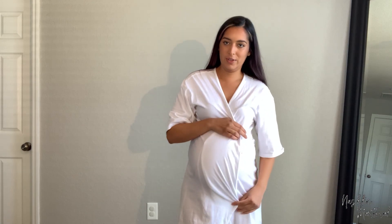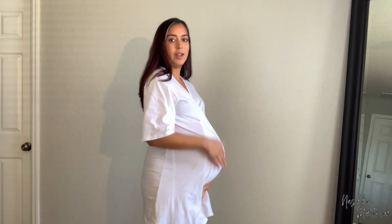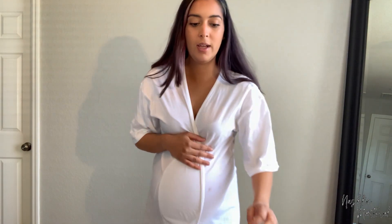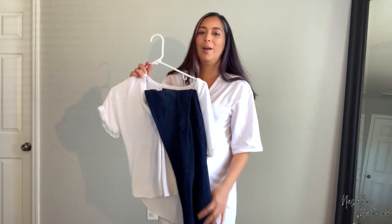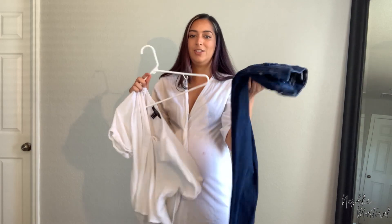I have a different robe on because the robe I wore in the first video I'm packing for the hospital. This is my 39 and a half week belly in all her glory. You can see how out of breath I am — so embarrassing.